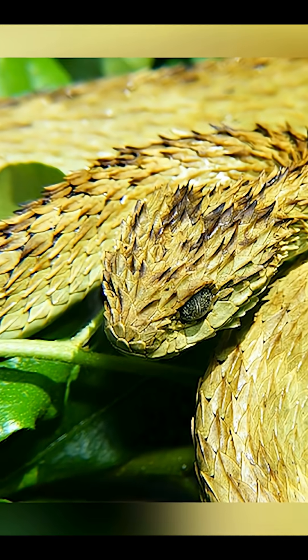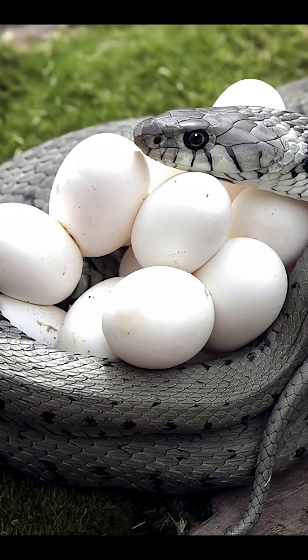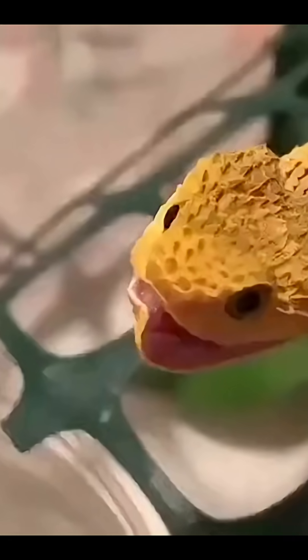But here's what really makes it weird: this snake gives birth like a mammal. That's right, it doesn't lay eggs. Instead, the babies grow inside the mother and come out fully formed.